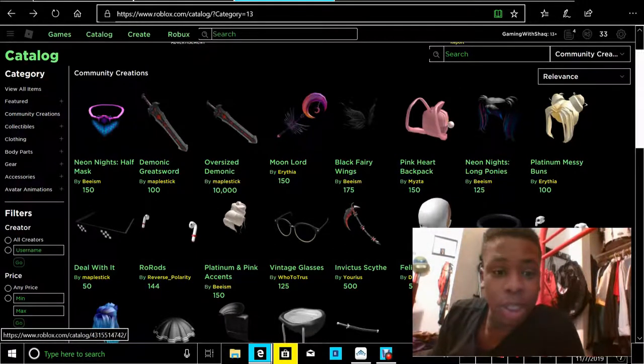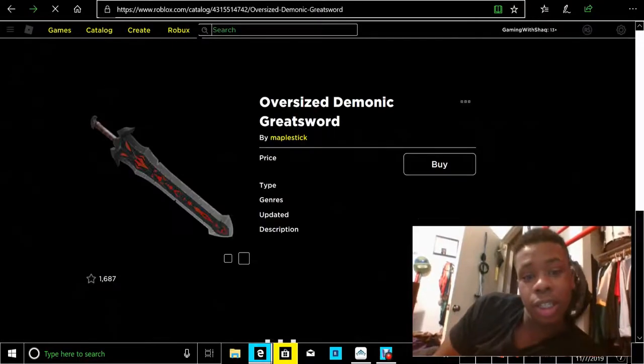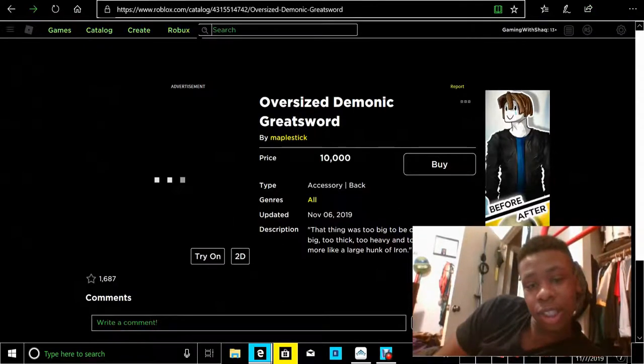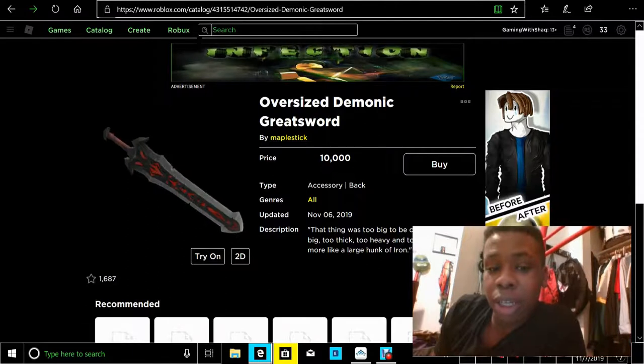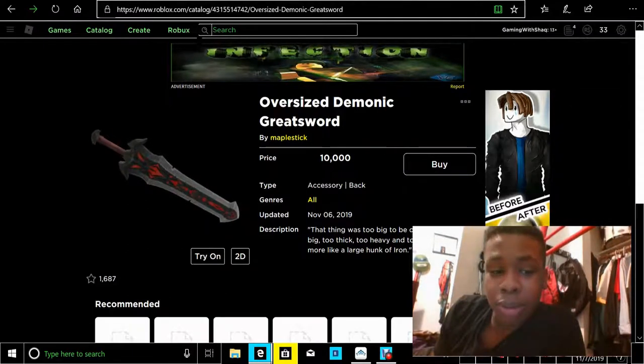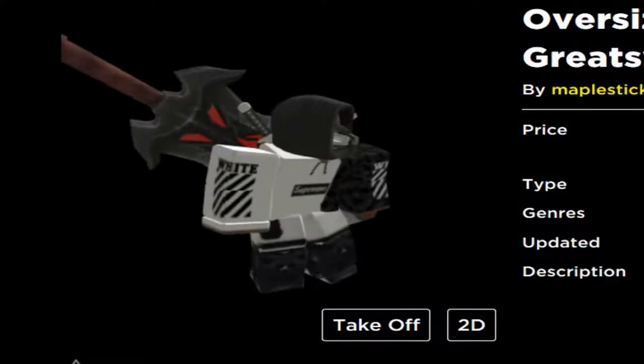Not this one — this one right here. This is literally the biggest item on Roblox, and it costs 10k, and it was made by this guy, Mabel Sticks. I'm about to try it on and see how it looks.